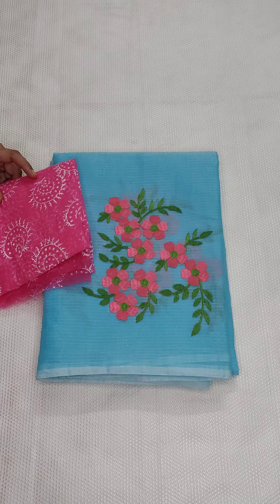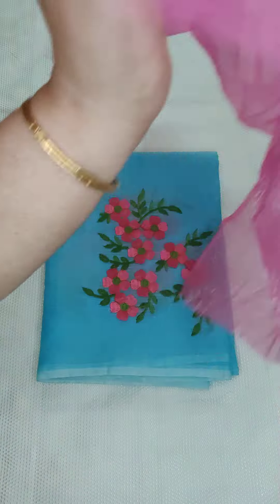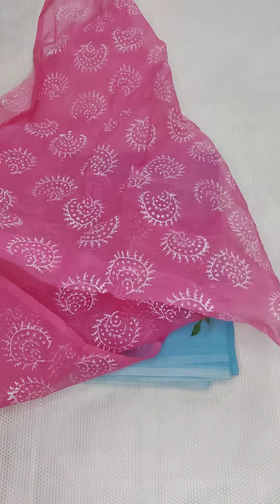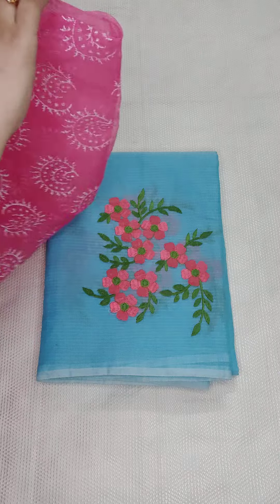Here is the blouse — a printed blouse. This is the print blouse. The combination is very beautiful — blue and pink color combination. The price is 750 with free shipping, and there are many colors available.